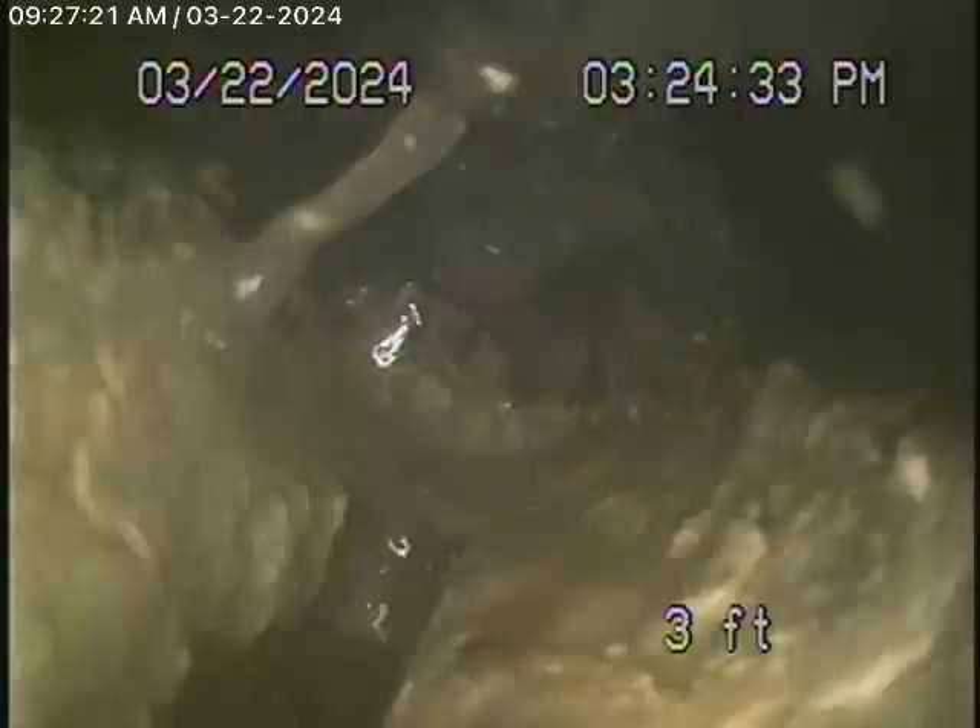You can see there's a lot of grease in this line here. We're not going to push our camera any further. This is the kitchen line — we're going to pause the recording.